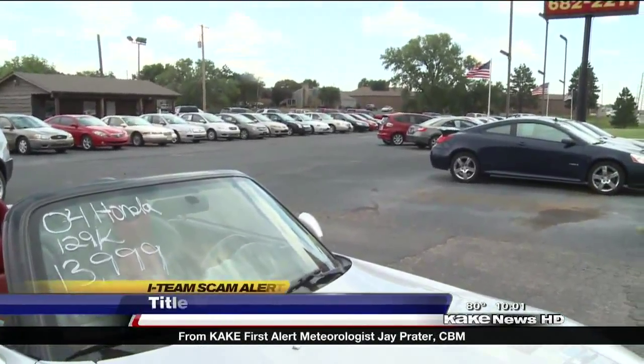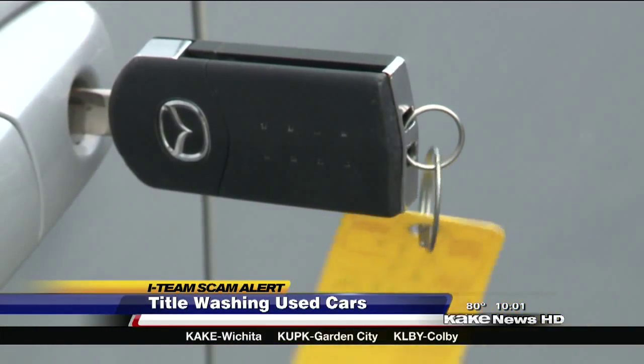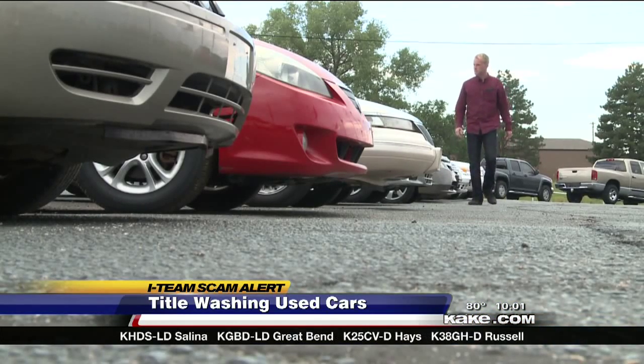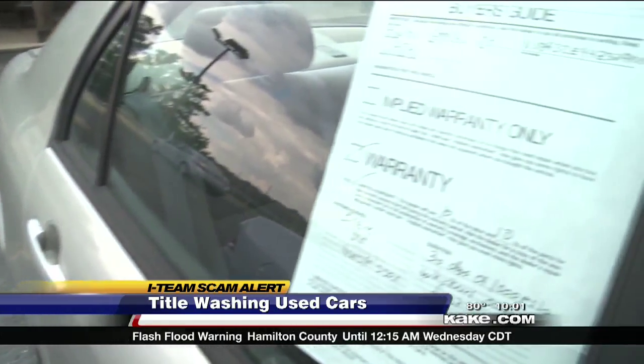Premier Auto Sales is one of about 50 Better Business Bureau accredited car dealerships in the Wichita area. This business has been in operation for 21 years. General Manager Andrew Chapman says part of that good standing is following the law when it comes to salvage titles.